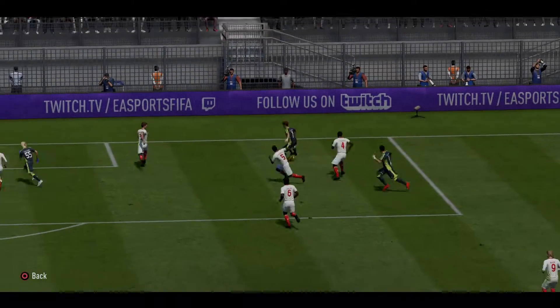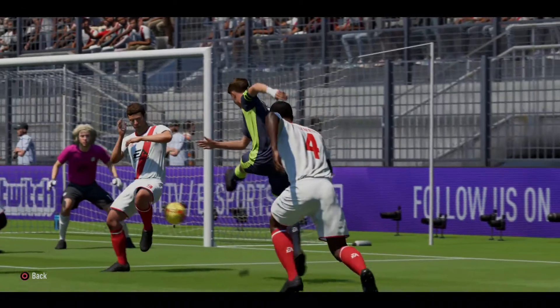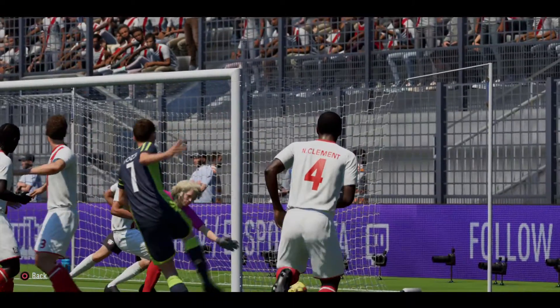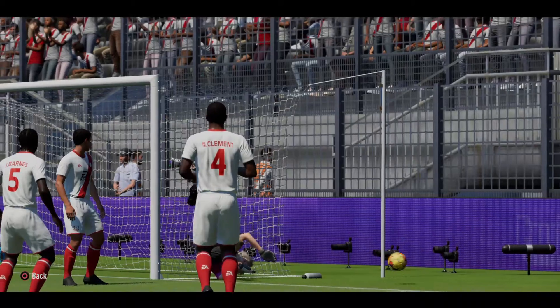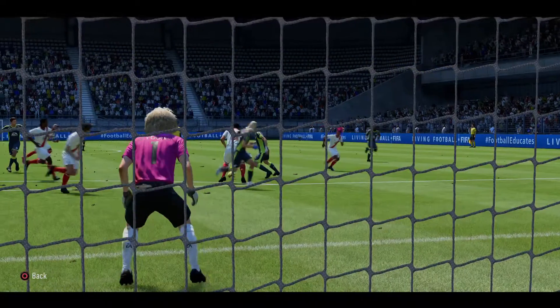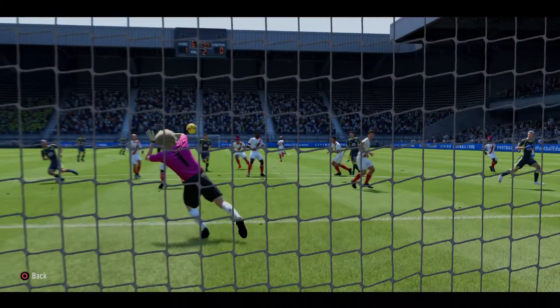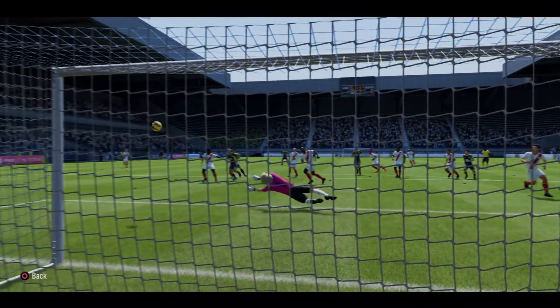Mistake by the goalkeeper. Lovely, incisive pass. Just throwing his body into the way of the shot — he's almost defied gravity to get to that one. Full stretch. Just a reminder of what a great keeper he is.